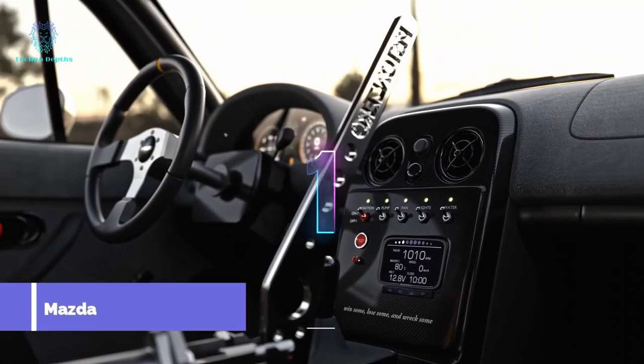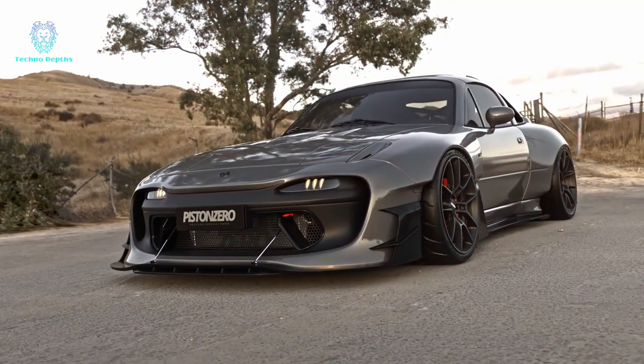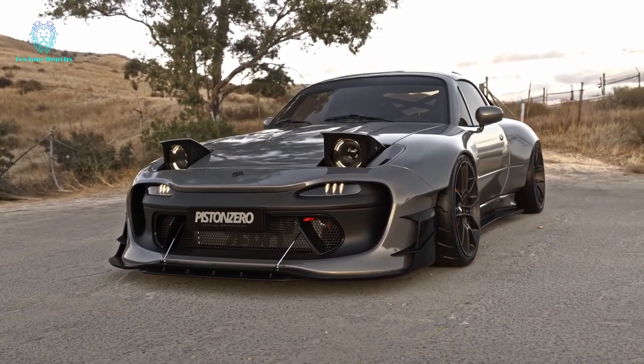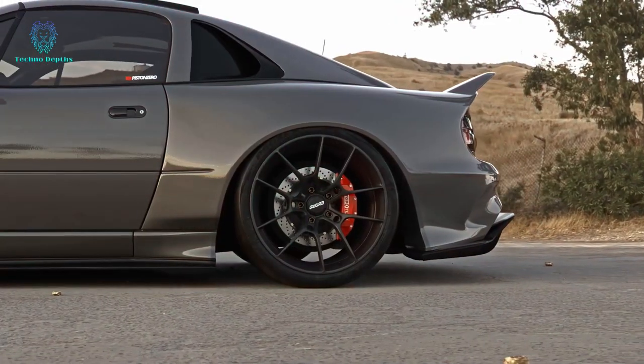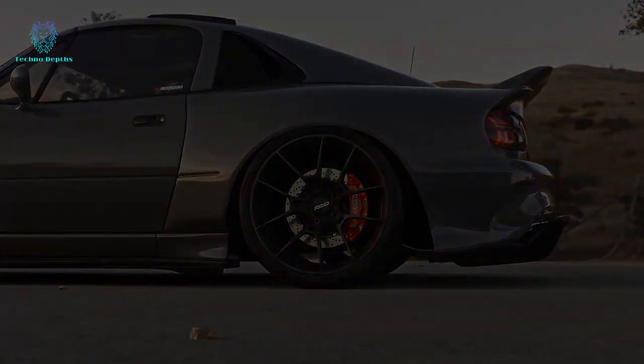Get ready to be amazed by a breathtaking 3D masterpiece created by Norwegian designers showcasing their vision of the iconic Mazda MX-5. This Japanese car, known as the revered Mazda Miata among enthusiasts, made its debut in 1989.